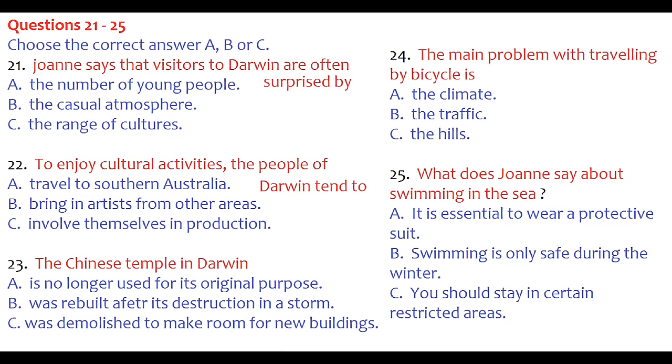Regarding getting around: bicycles are available for hire, but Rob wouldn't recommend it — much of the year it's hot and humid. Public transport is fine and not expensive; you can also hire a car, but it's not really worth it. As for swimming, there are good beaches, but the box jellyfish is a serious hazard. Most of the year you can wear a lycra suit to protect yourself, and there are protected, netted swimming areas safe from both jellyfish and saltwater crocodiles, or public swimming pools.